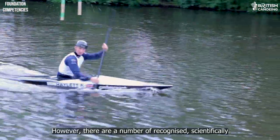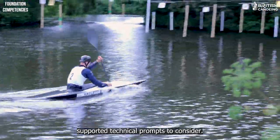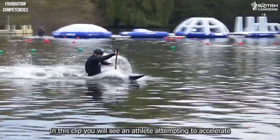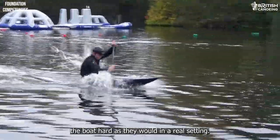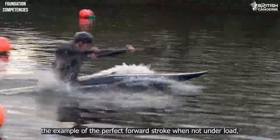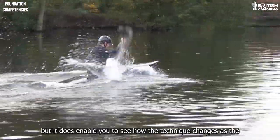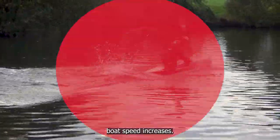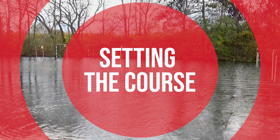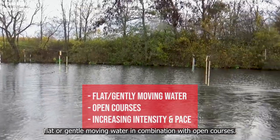However, there are a number of recognized, scientifically supported technical prompts to consider. In this clip you will see an athlete attempting to accelerate the boat hard as they would in a real setting. This might compromise the example of the perfect forward stroke when not under load, but it does enable you to see how the technique changes as the boat speed increases.